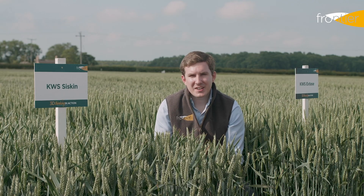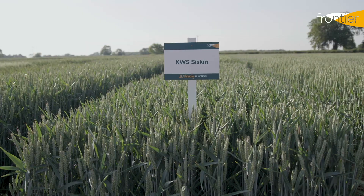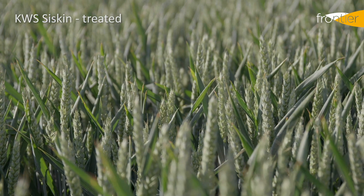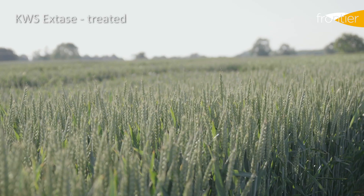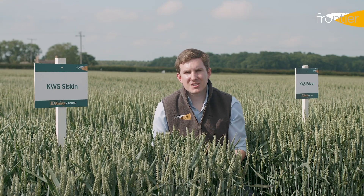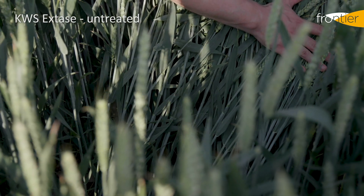Extase and Siskin are the next two varieties that we recommend for this second cereal position because they both carry two other important features that we look for in a second wheat: good vigour and really good disease resistance. Soil-borne and fungal diseases can often be at higher levels due to build-up in the soil following a preceding cereal crop, so having a variety with good genetic resistance to disease helps us in our second cereal choice. Good vigour is another thing that we look for in a second wheat variety and that's something that both Extase and Siskin have in spades.